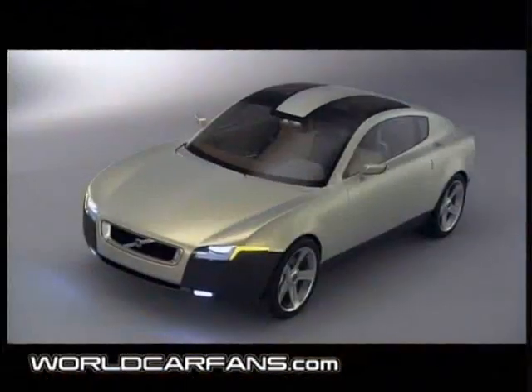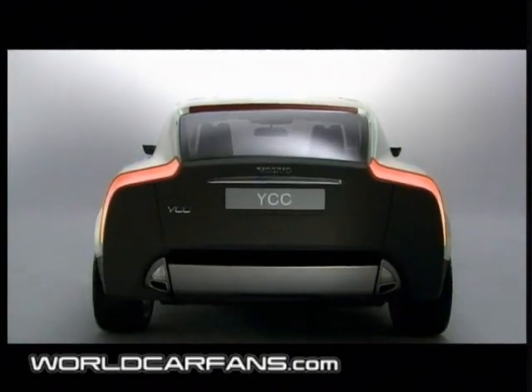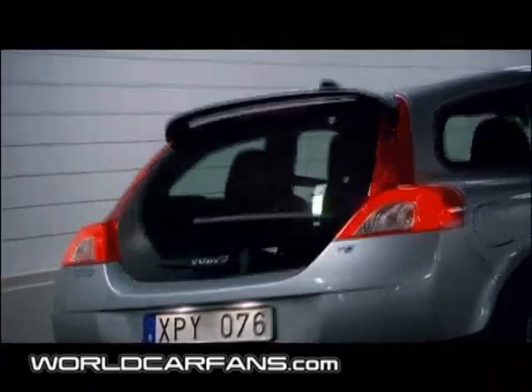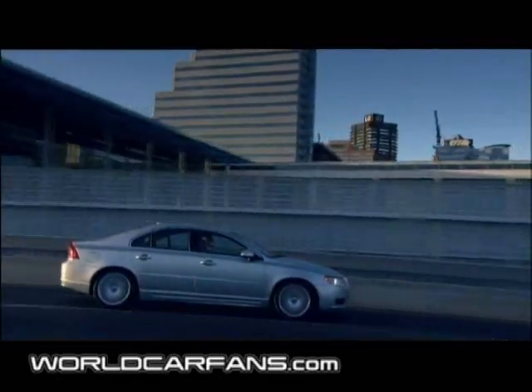Here, the innovations of tomorrow can be tested with a view to developing even better, safer and more environment-friendly motor cars — developments to satisfy the changing demands of tomorrow's motorists. Volvo will continue to be a driving force in this development.